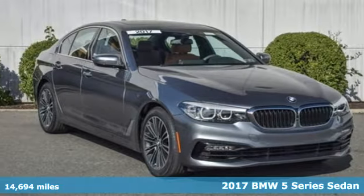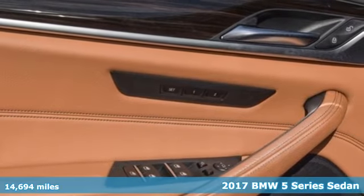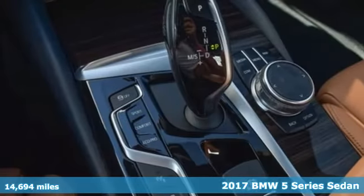Here's a certified 2017 BMW 5 Series. Thrilling performance, relaxing luxury — it's everything in perfect harmony.